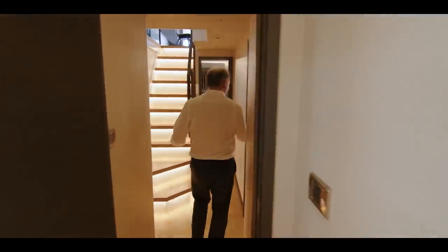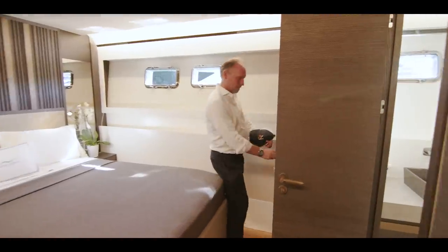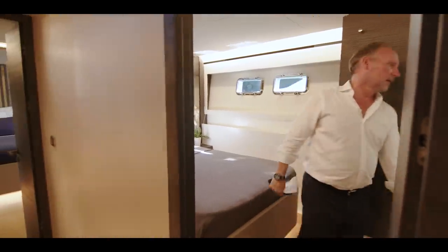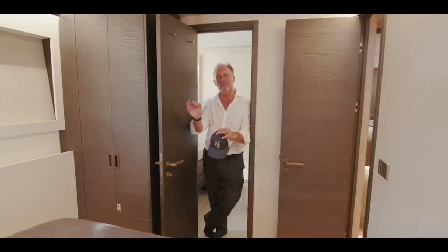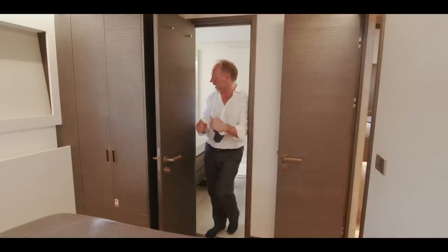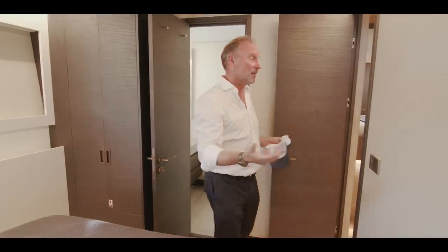Moving further aft, we have another guest stateroom, beautifully appointed. The wardrobe space is decent — you can certainly hang trousers and jackets in there, with drawers as well. Once again there's a nice-sized head. I must compliment New Marine because they know where to spend the money and where it's not worth spending it — they don't push prices up and up with unnecessary expensive items. Everything is very good quality but quite simple; this lacquered finish and quality wallpaper is probably less expensive than the wooden cabinetry you see in some other builders.